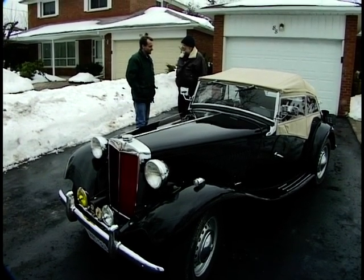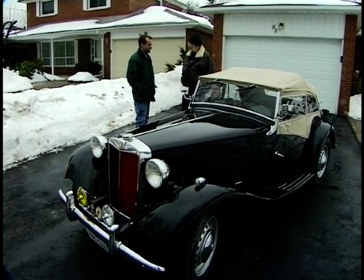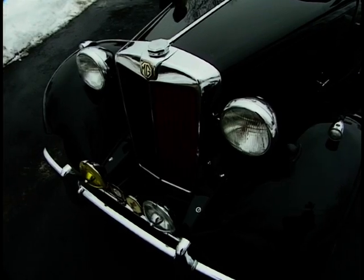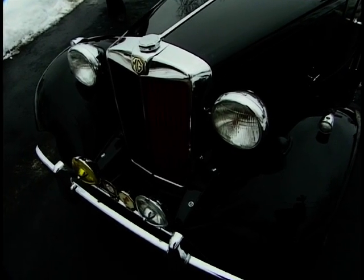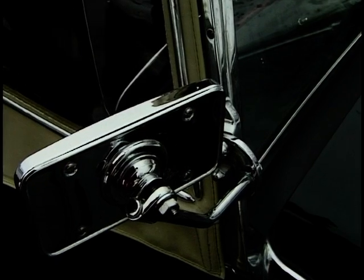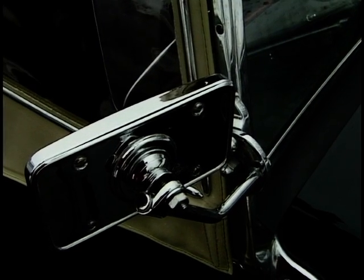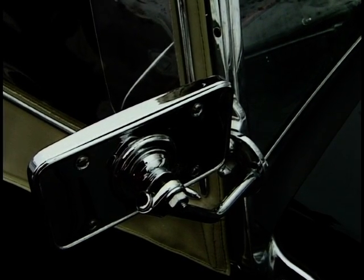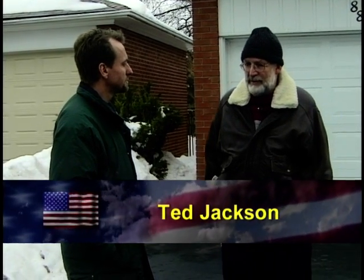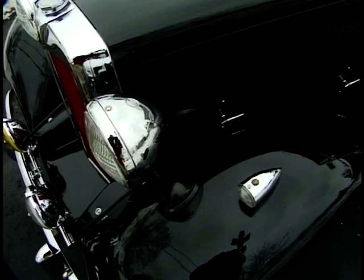Just for those who may not know the history and lineage of the MG — how does the TD, the TF, all of that work? Well, the T-Series started in 1935 with the TA. In 1939 they built the TB, but only about 350 of them because the war intervened. Just after the war they started to build the TC, which was not much different than the TB. And in 1950 they started to build the TDs. The early ones, like mine, have some leftover parts from the TC because they were still on the assembly line.